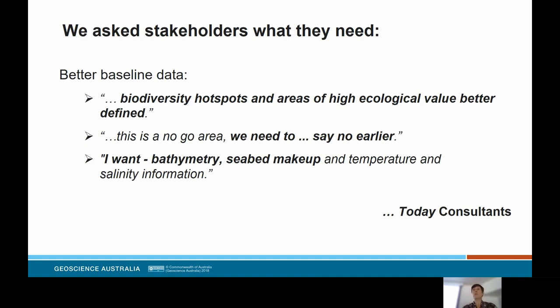Geomorphology really underpins a lot of those different industries and applications, but we didn't want to take our word for it, so we asked stakeholders what they need from us. We asked consultants to undertake an independent survey of their needs, and what they've told us is that they need better baseline data. The type of baseline data they need helps them identify biodiversity hotspots to guide management plans, know where the no-go areas are early in the investment process, and understand bathymetry and seabed makeup — which very much touches on geomorphology.